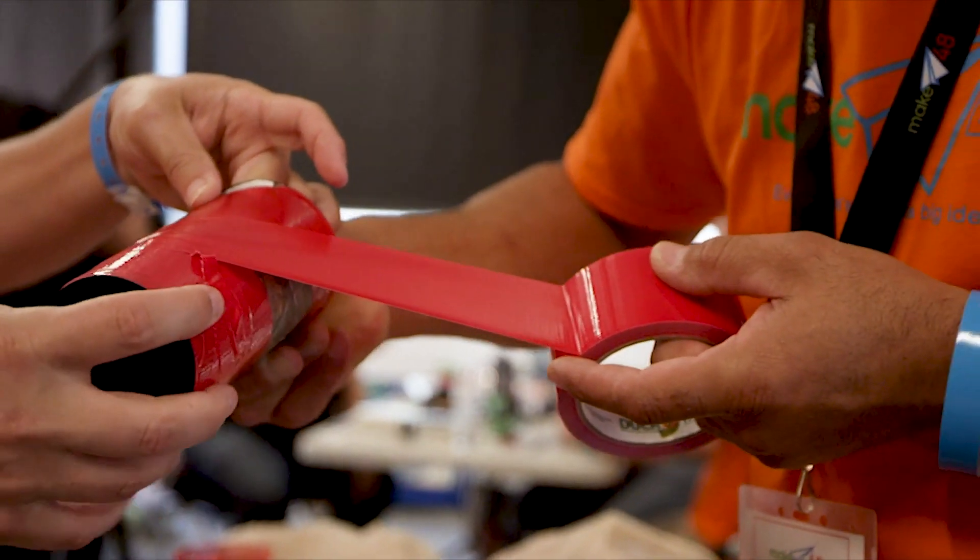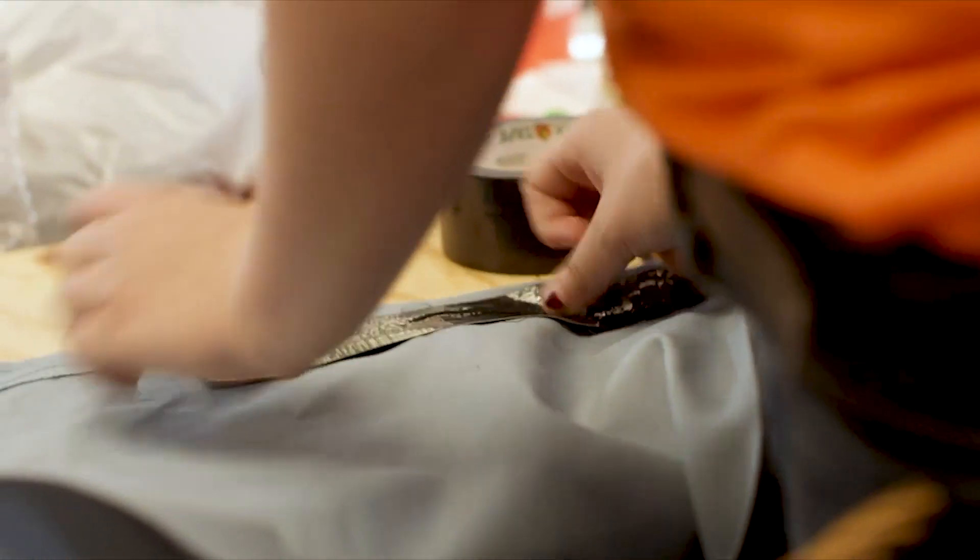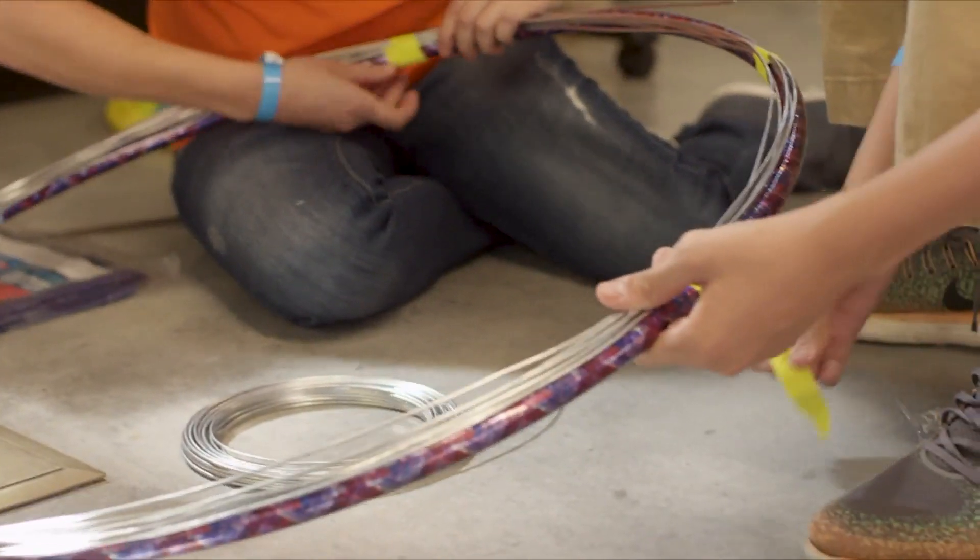My father didn't believe in buying new items, he believed in repairing things and making things work. So duct tape was a staple at the house. It's one we've used constantly on the show, central to innovation for Make 48, and it's one of those products that you just see in every workshop around the country.